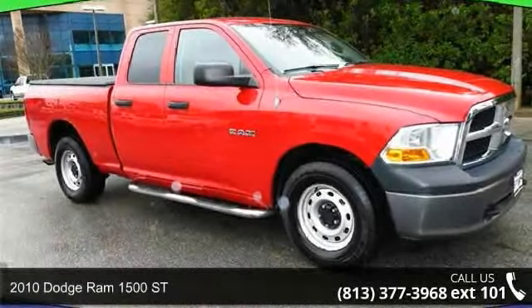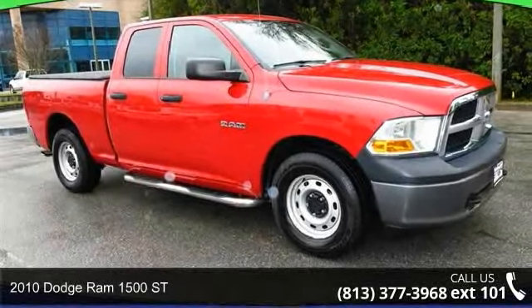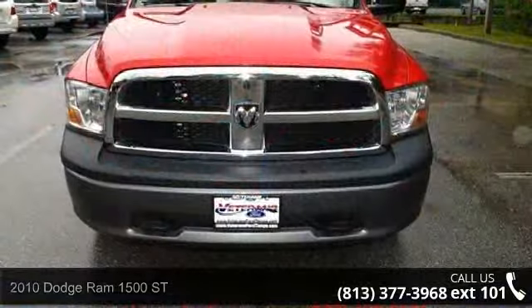Imagine yourself in this 2010 Dodge Ram 1500 ST. If you are looking for a first-rate auto, this one could be yours today.